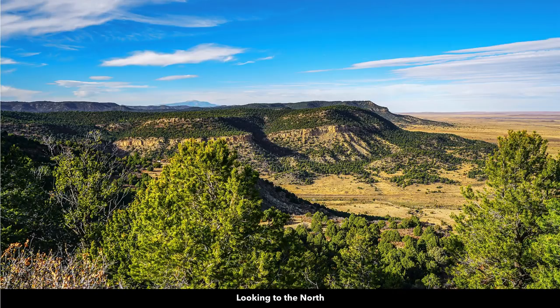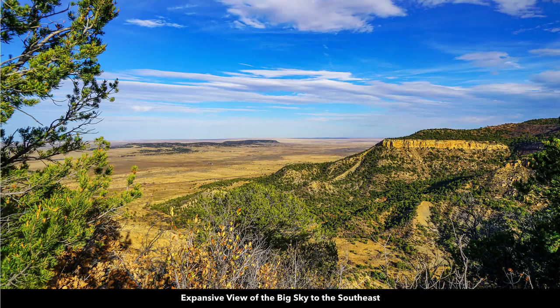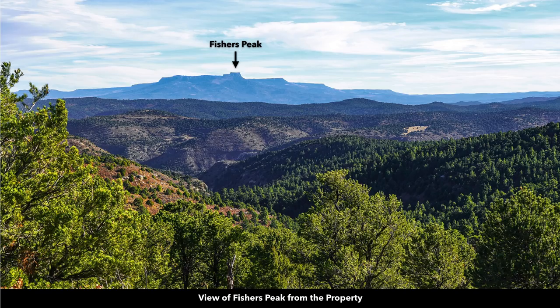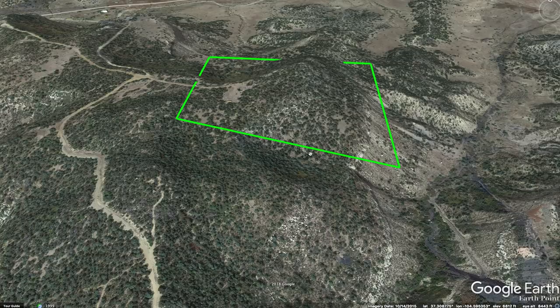This is an actual view from the property looking north. You can see Greenhorn Mountain in the distance. This is an expansive view of the big sky to the southeast. From the property you also have a view of the Spanish Peaks, and this is Fisher's Peak that you can see from the property as well. So when this is described as mountaintop, it literally is mountaintop.